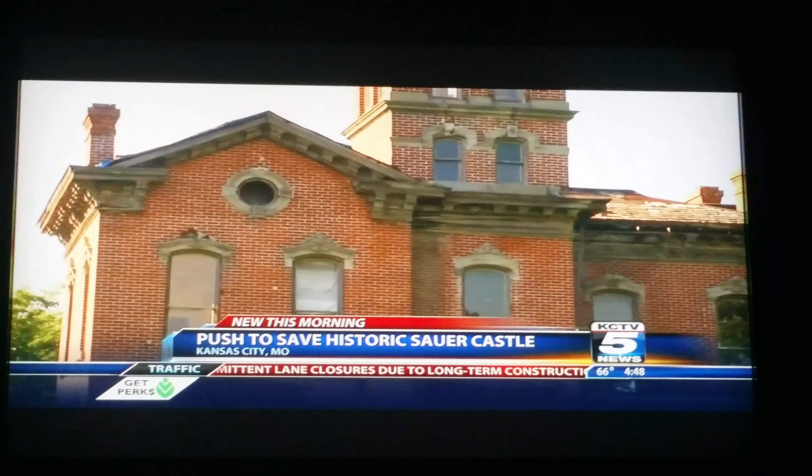The government says they can only seize the property if it's deemed unsafe or if the owner is late on his taxes. We're live in KCK. Lisa D'Souza, KC TV 5 News.